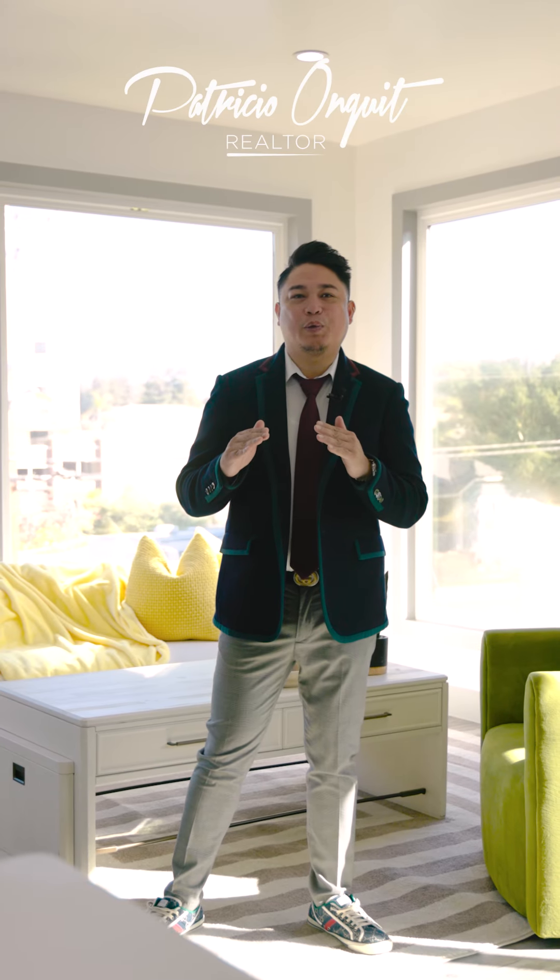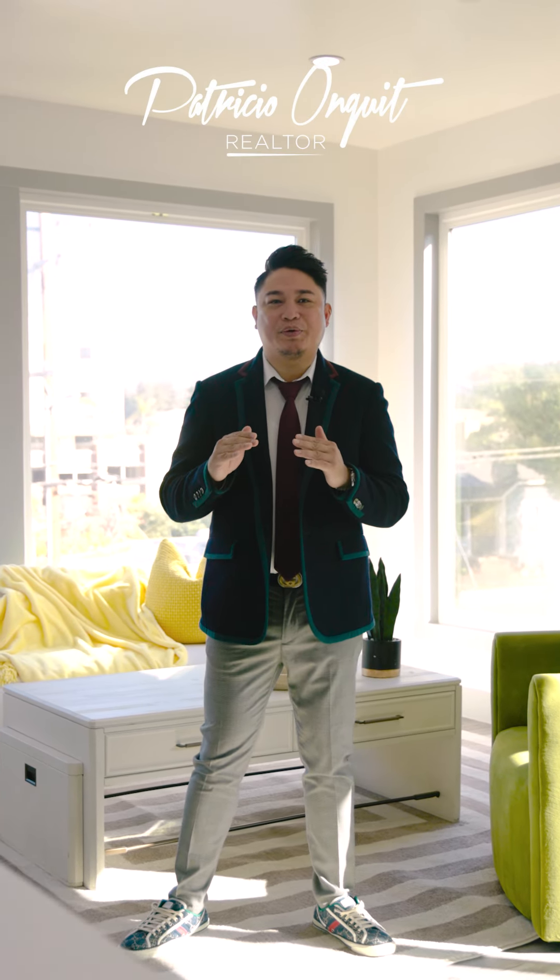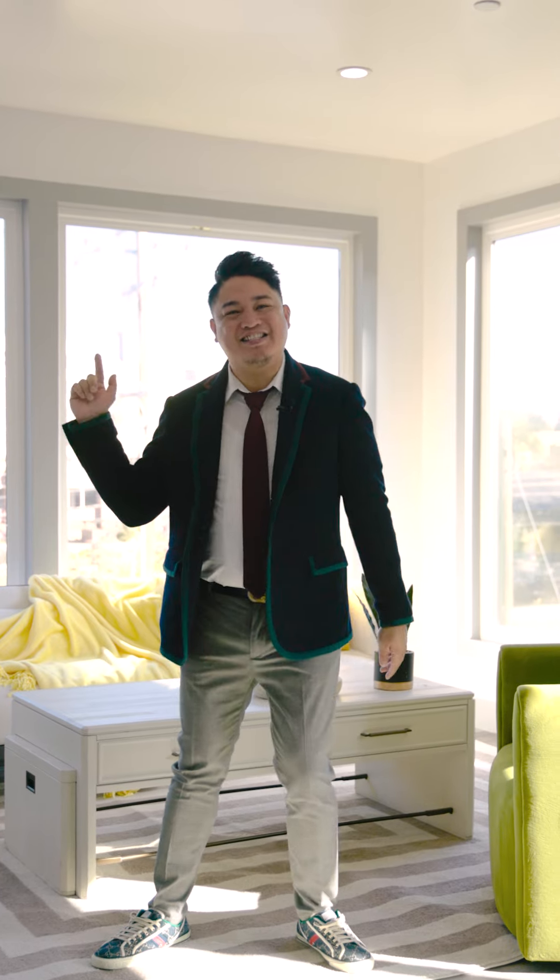Hi, my name is Patricio Onquit, Realtor with Intero, and I'm super excited to introduce my team's newest listing: 22173 Main Street in Hayward, California. Let's take a tour.